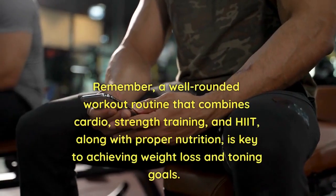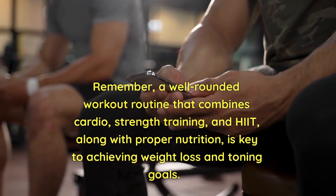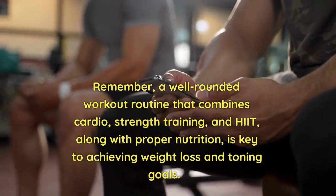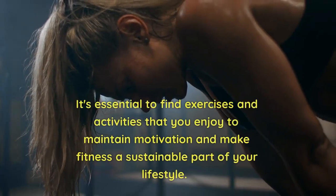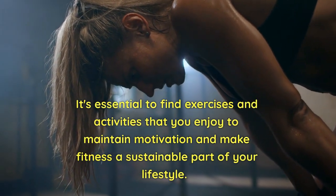Remember, a well-rounded workout routine that combines cardio, strength training, and HIIT, along with proper nutrition, is key to achieving weight loss and toning goals. It's essential to find exercises and activities that you enjoy to maintain motivation and make fitness a sustainable part of your lifestyle.